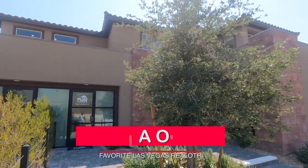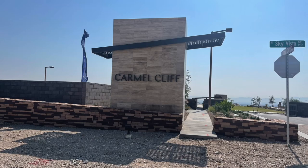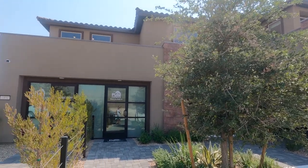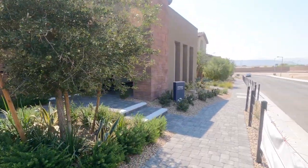Hey everyone, Angela O'Hare here, your favorite Las Vegas realtor. Today I'm over at Carmel Cliff in the newest village of Red Point, and I'm taking a tour of one of these model homes. It's called the Vittoria.